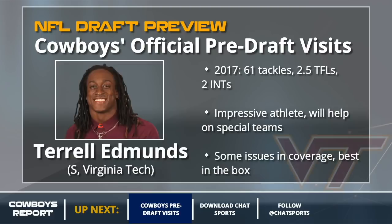On to the safeties now — no cornerbacks came in for official visits, by the way. Terrell Edmonds — you know his brother Tremaine. This is the other Edmonds in this year's draft class. A great athlete who'll help on special teams. He's just not quite as good as Tremaine Edmonds. I don't think he's great in coverage — I think he's going to be best as a box safety, which the Cowboys really need another one of.